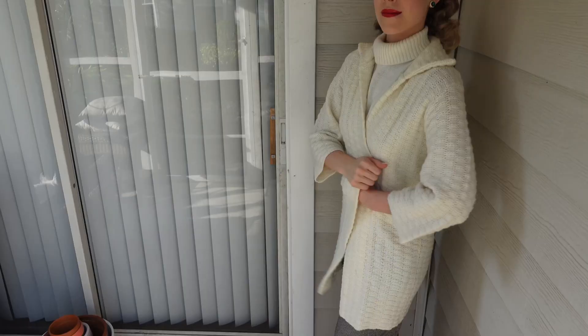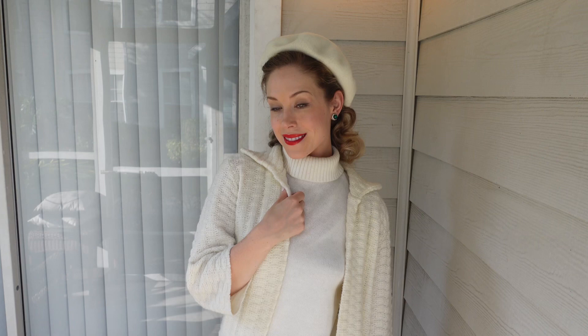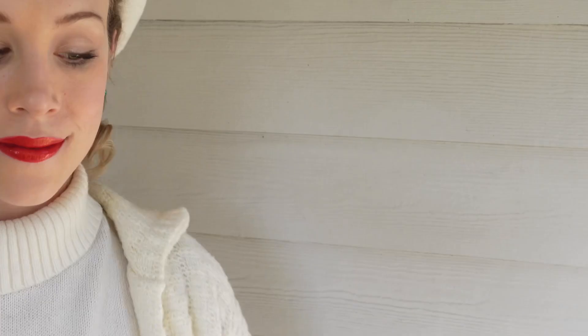Long knit or crochet cardigans are great options to pair with pants and are a super cozy and casual look. I've styled the coat with a white Brooks Brothers 1960s turtleneck and coordinating wool beret.